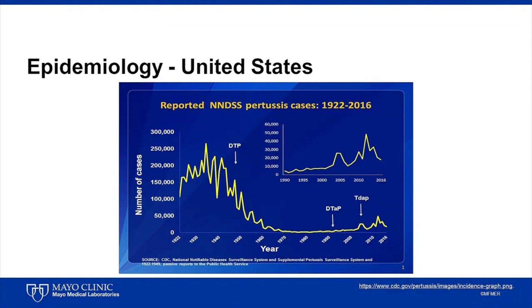Following introduction of pertussis vaccination, the incidence of pertussis declined, reaching a nadir in 1976. The yearly incidence has, however, increased in recent years. Whole cell pertussis vaccines, made of thermally or chemically inactivated Bordetella pertussis cells, were introduced in the 1940s and later combined with diphtheria and tetanus toxoids to form DTP, or diphtheria and tetanus toxoids and pertussis vaccine.